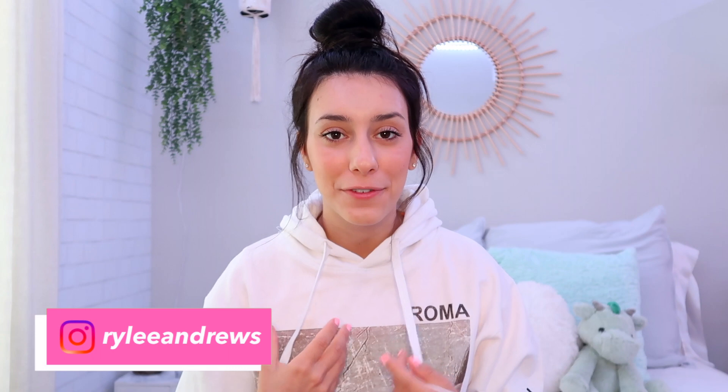Hi guys, welcome back to another video. If you're new here, my name is Riley, thanks for being here. Just a little background information: I am a rising sophomore at the University of Florida, staying in an apartment. I post college videos, health, lifestyle, cheerleading, and all the above. If you clicked on this video, you're probably looking for what you need to bring to college, and you clicked on the right video.